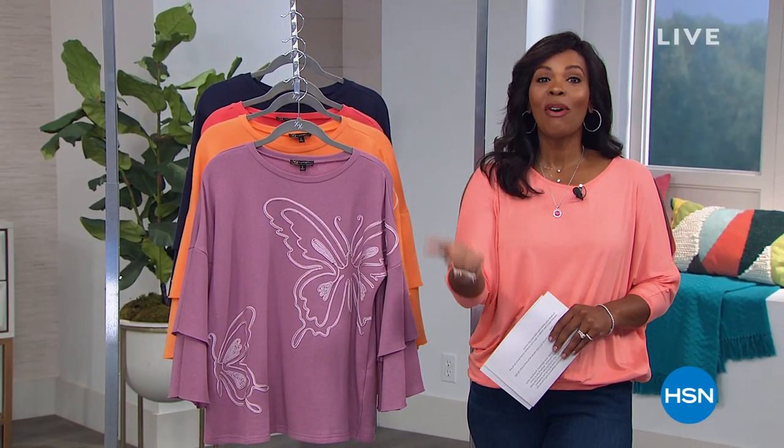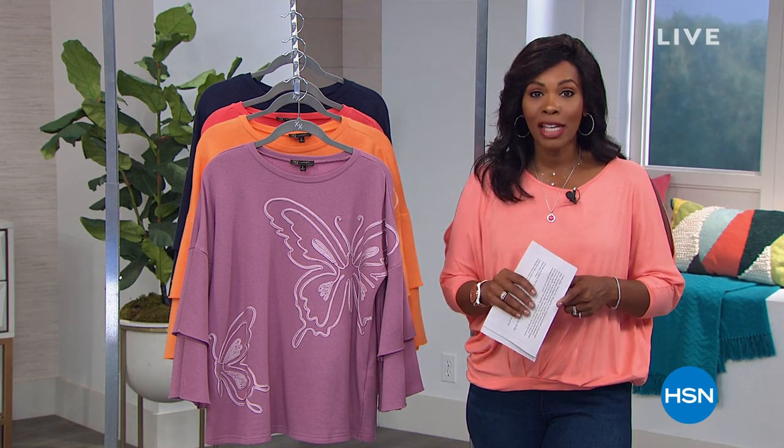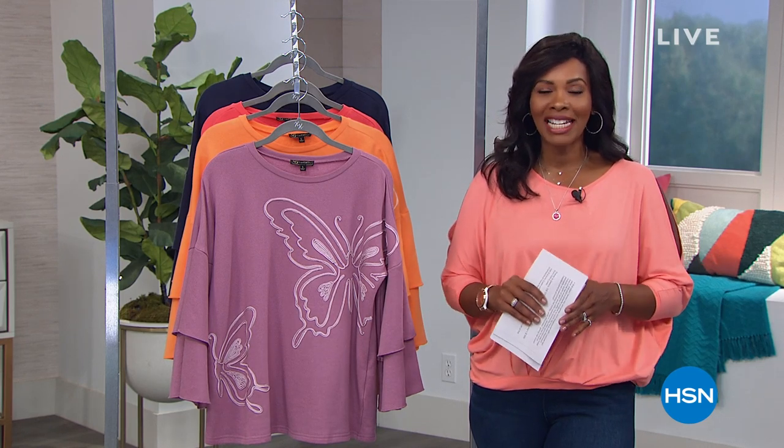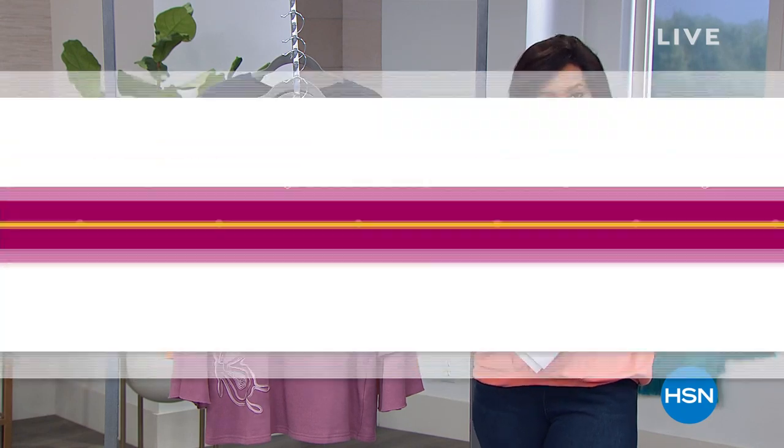Thank you for joining us. We're starting the second of two hours with Diane Gilman, who is Skyping in from her home in New York. I wanted to share a couple of things you're going to see and have a chance to get in this hour.